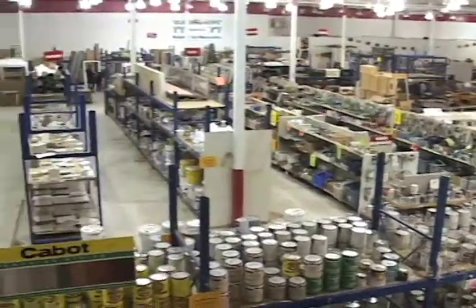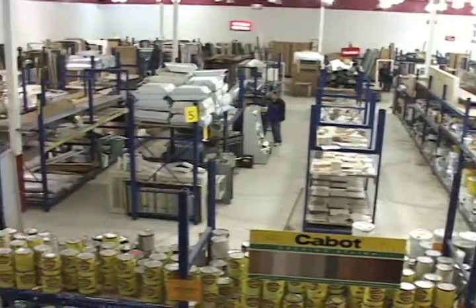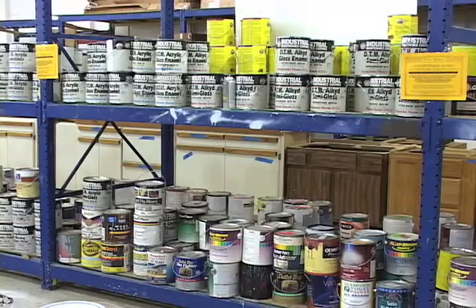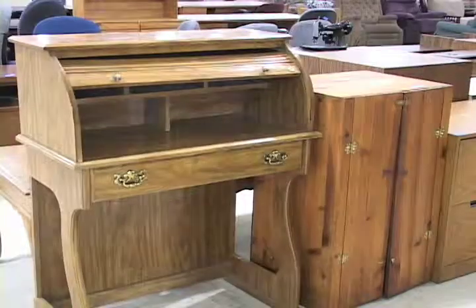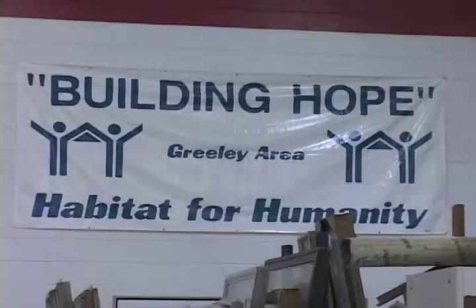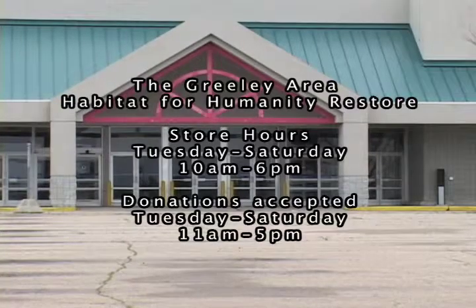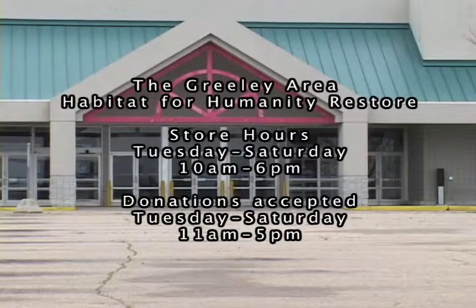Habitat for Humanity ReStore offers families a place to buy items to fix up or simply remodel their house. They have everything from pavers and tiles to bigger items such as desks, couches, and pianos. So stop on by and pick up that item today. The ReStore, located in the Old Game Art building just west of the Greeley Mall.